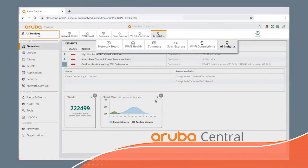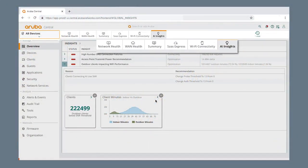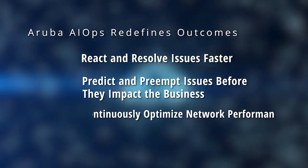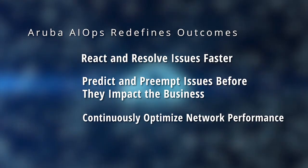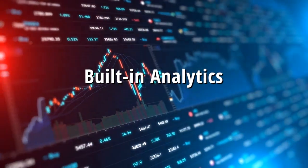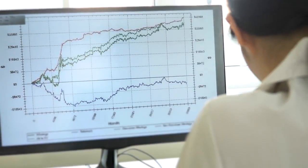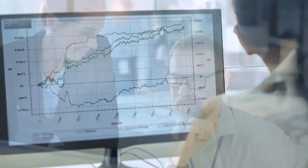Aruba Central includes AI insights and a rich set of AIOps capabilities to resolve issues faster and continuously optimize your network's performance — all with built-in analytics at no additional cost. The best thing is that this frees you from mundane troubleshooting tasks and gives you your time back.